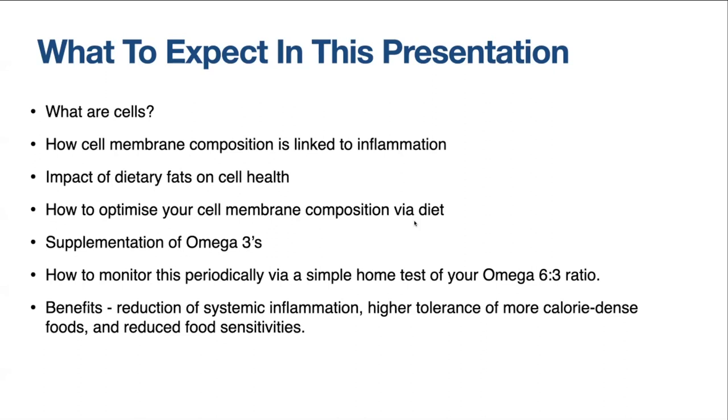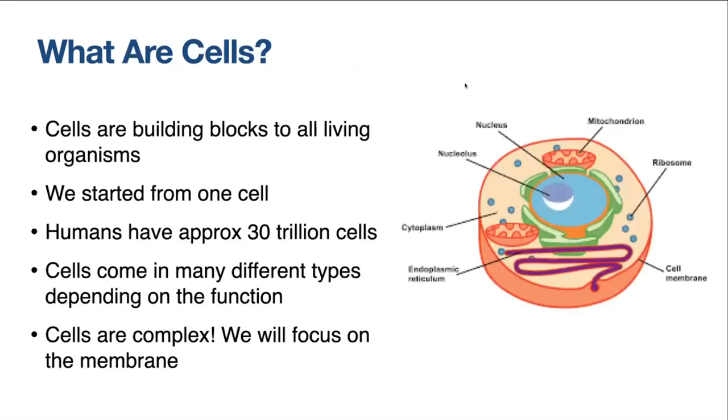We'll cover how to optimize your cell membrane composition via diet, touch on supplementation of omega-3s and whether that's necessary, and how to go about it. Something really cool is that you can now do home tests for your omega-6 to 3 ratio. We'll cover the benefits of implementing all of this: reducing systemic inflammation, higher tolerance of more calorie-dense foods, and the reduction of food sensitivities, which is really prevalent in people with inflammatory arthritis.